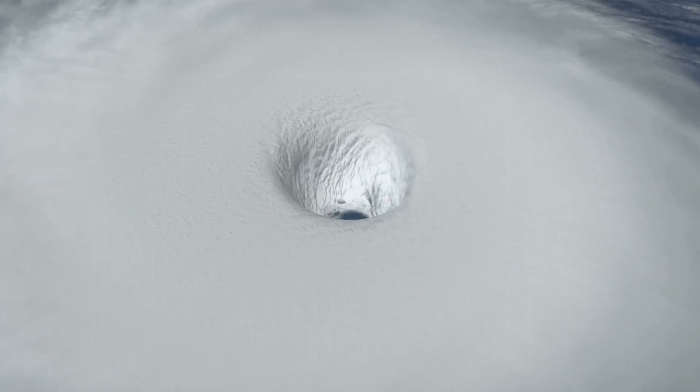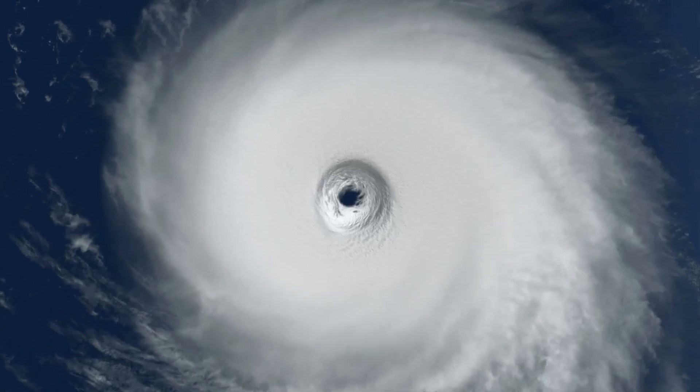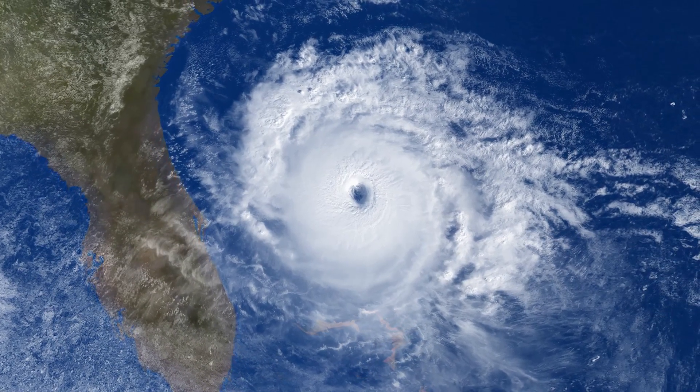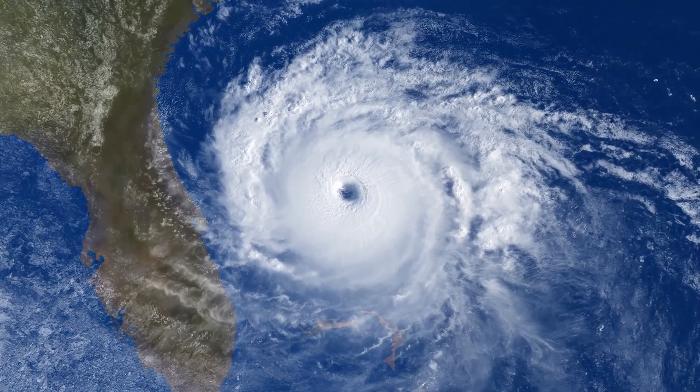But don't be fooled. Just outside the eye is the eye wall, the most dangerous part of the storm. The eye wall has the strongest winds and the heaviest rain. Surrounding the eye wall are the rain bands, which are spirals of thunderstorms. These rain bands can stretch far from the center and bring heavy rain and strong winds to areas hundreds of miles away.